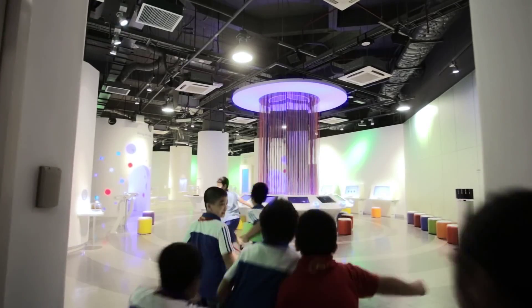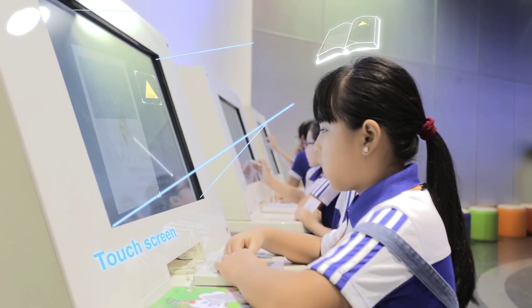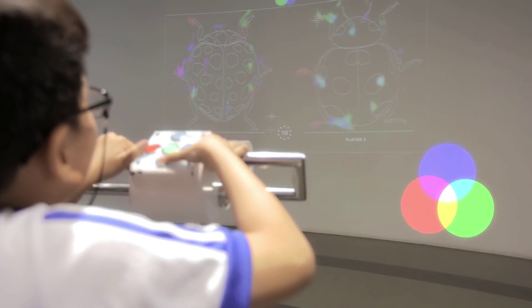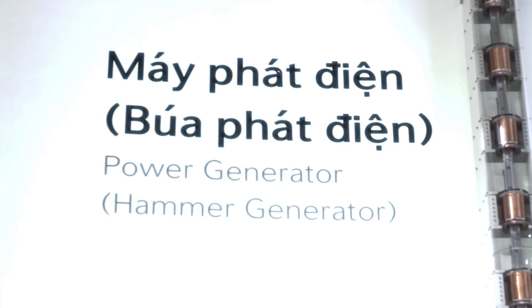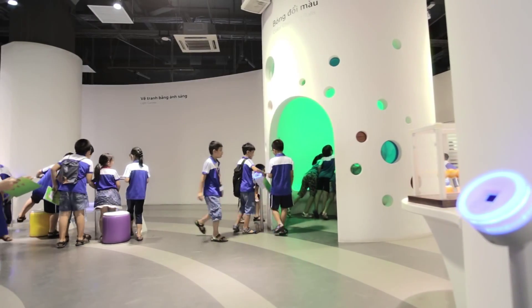Behind the door of Resupia, children can travel themselves into a world of science through sensual experience with touching panels and exciting exhibits such as light canvas, color-changing balls, magnet dance, hammer generator, and focus detection.